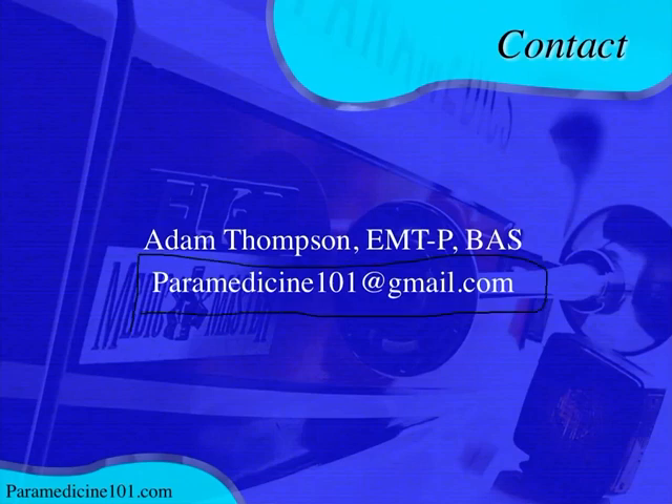I love getting emails and seeing EKGs that you get out in the field. Have a good one, happy holidays, Merry Christmas, and I'll see you next time.